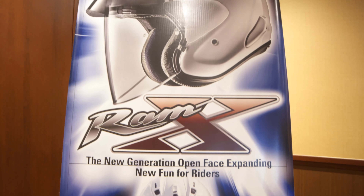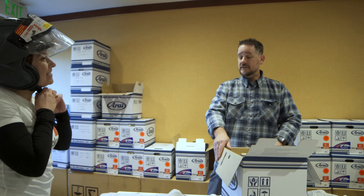This is a press ride. The helmet has actually already launched into the market, but we wanted to invite you to get some features and benefits, a first experience ride, and then bring the helmet to the market.